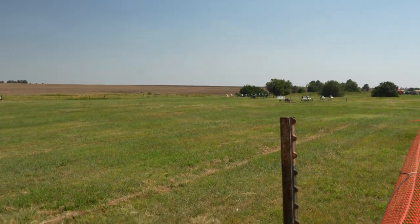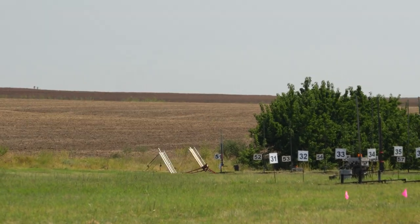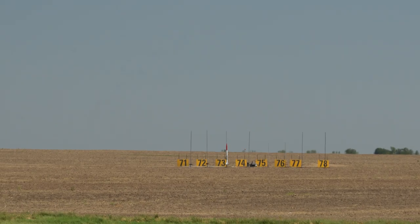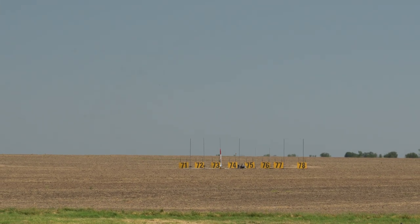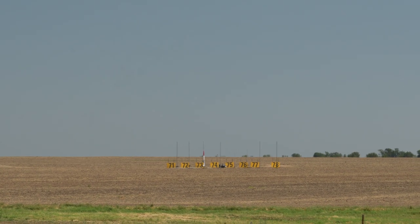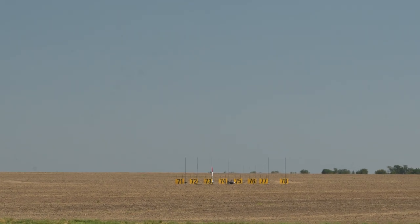And we are going in 5, 4, 3, 2, 1 — launch. We are ready to go on pad 73. We've got continuity, a clear sky, and a clear range — beautiful day in Argonia. Here we go: L-1420 big red motor in 5, 4, 3, 2, 1 — launch.